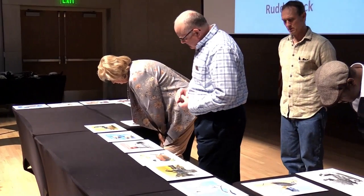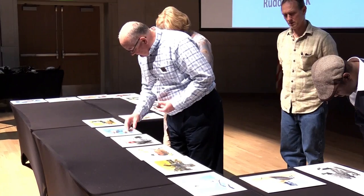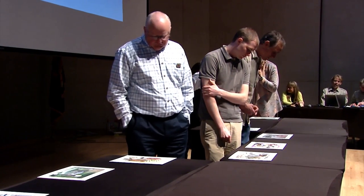Five judges were involved in determining the winning artwork. One of those was North Dakota Game and Fish Deputy Director Scott Peterson. It was very enlightening to find out that there are so many kids across the country with that kind of artistic talent, and they're all junior high and high school age kids. Peterson says it was an honor to be part of the judging team.